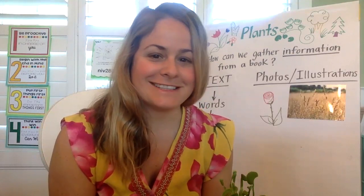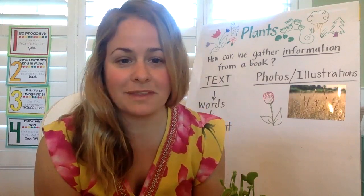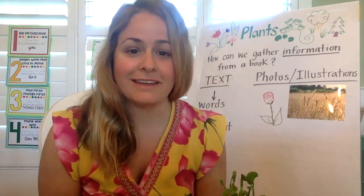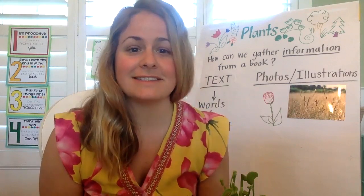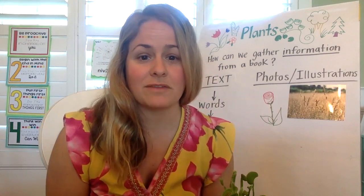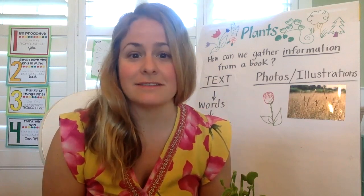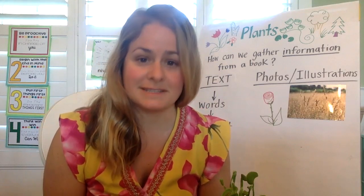Hi, first grade. I hope you enjoyed learning about poisonous plants last week. I was really impressed and excited to read your posters. I thought you did an excellent job with giving the facts and information you read. I really loved your illustrations — they had lots of details, and your warning posters did an excellent job of telling me why I should stay away from plants, what parts of them were poisonous, and how toxic or how poisonous they were. So thank you for doing a great job on those posters. I'm really proud of you.